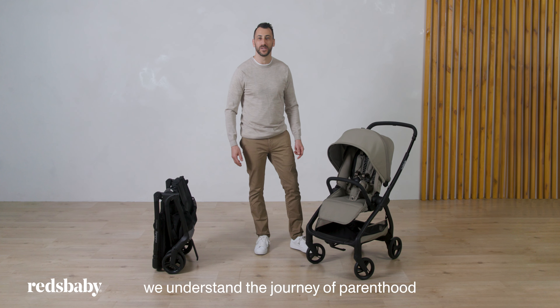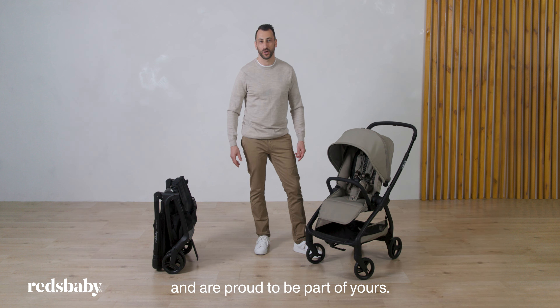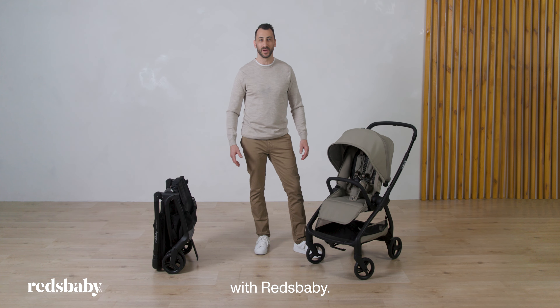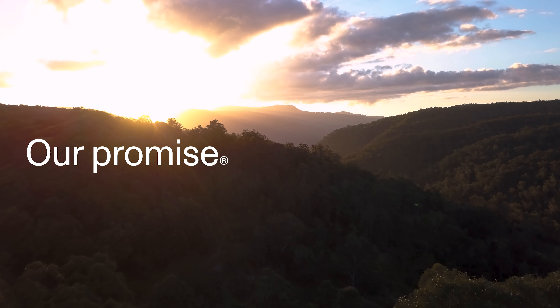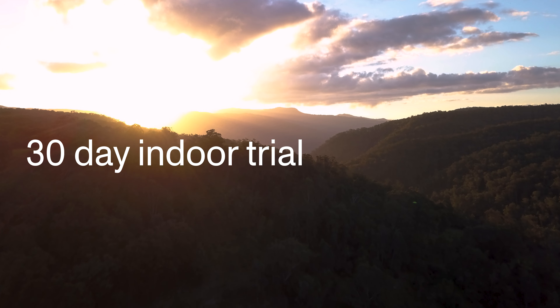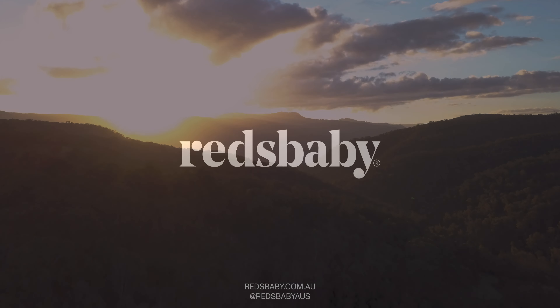At Red's Baby we understand the journey of parenthood and are proud to be part of yours. Discover the Aeron and discover the world with Red's Baby. Here at Red's Baby we have our promise: three year warranty, 30 day indoor trial, free easy returns and local lifetime customer support.